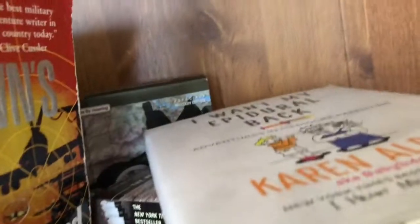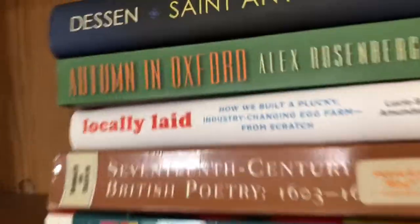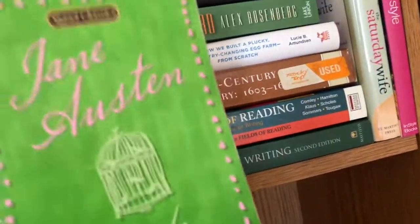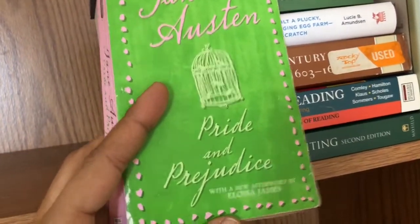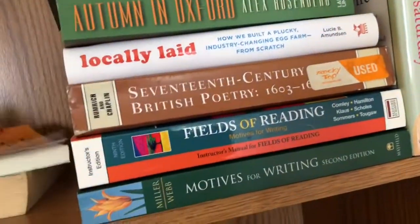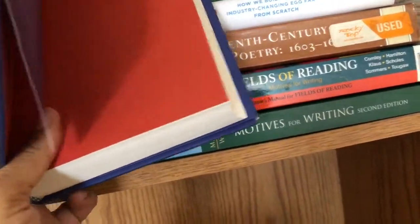I also have I Want My Epidural Back by Karen Alpert. I found this in a free library and I didn't read it — I don't think I'm going to, so I can pass it on. I also have two copies of The Pact. I had three copies; I'm saving one and passing on the other two. And I have a mass market paperback edition of Pride and Prejudice by Jane Austen. I have all the other books in different editions, so I'm leaving this one behind. And Sarah Dessen's Saint Anything — I got this at Goodwill maybe a couple of years ago and I never read it, so I'm turning it over to someone else.